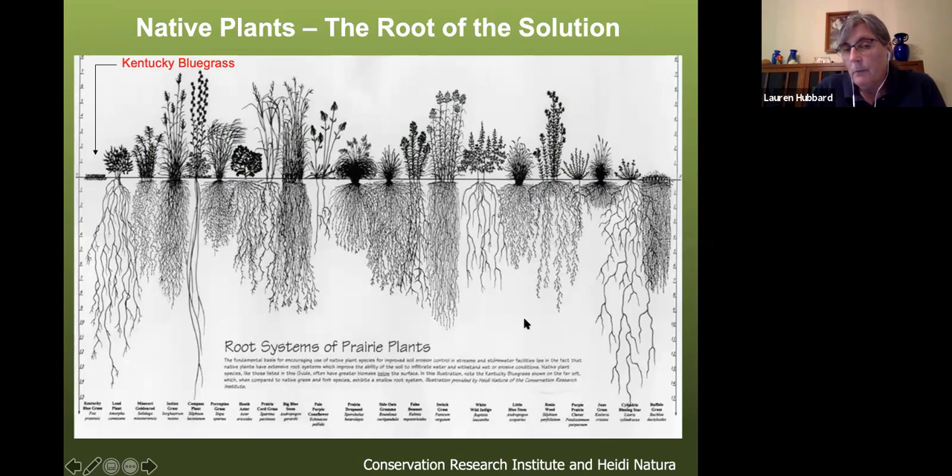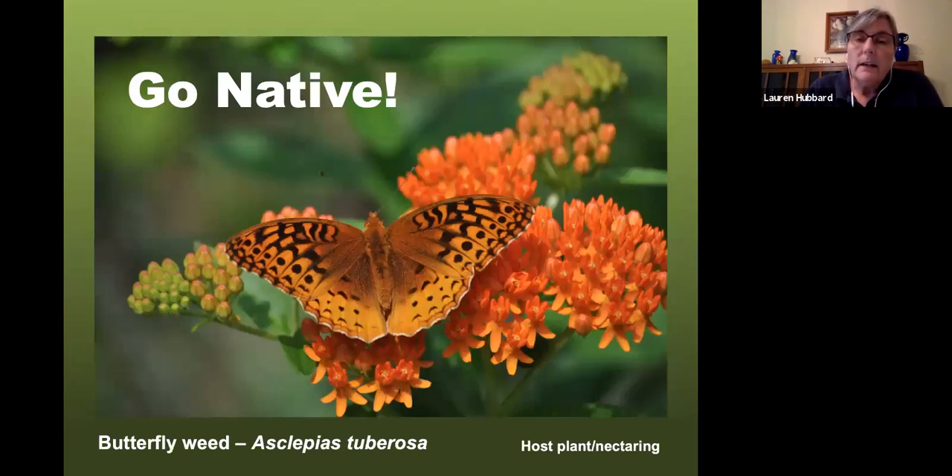Native plants offer many other benefits, including their deep roots. Turf grass roots are only about an inch or two deep, while native plants can go as deep as 15 feet. This means they can access water deeper down so they don't need irrigation, they're locally adapted so they don't need fertilizers, they're better at holding soil reducing erosion, and their roots form channels that allow water to percolate down rather than run off into our creeks and streams.